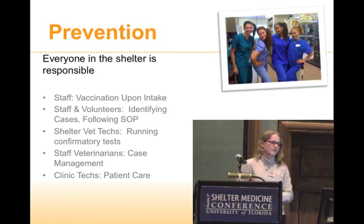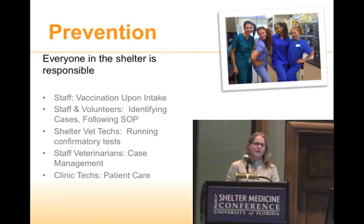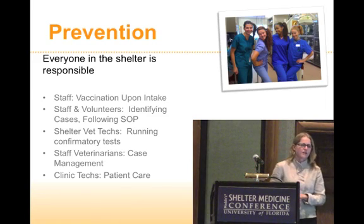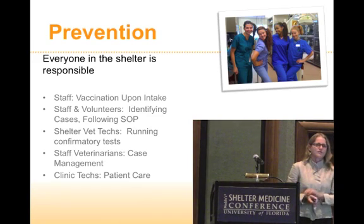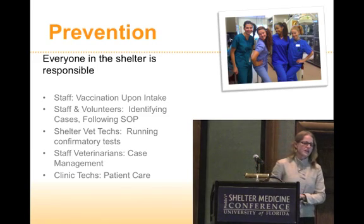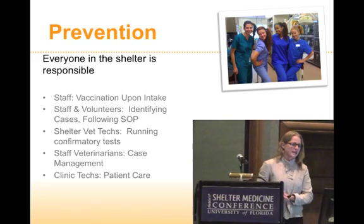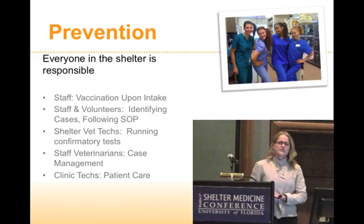For prevention, everyone in the shelter is responsible. Vaccination upon intake — thank goodness we now do that, and everybody is so on board with it; they know how important it is. Staff and volunteers are responsible for identifying cases. When we get a transfer of puppies, I have one technician who I think is as good as an ELISA test for Parvo. She'll see a litter and spot one that just looks a little bit dopey. She always has a handful of tests when transfers come in and is really good at catching positive cases. The shelter techs run confirmatory tests if a volunteer or staff member is concerned. People are always monitoring for diarrhea and lethargy. The veterinarians oversee case management and the technicians do the patient care.